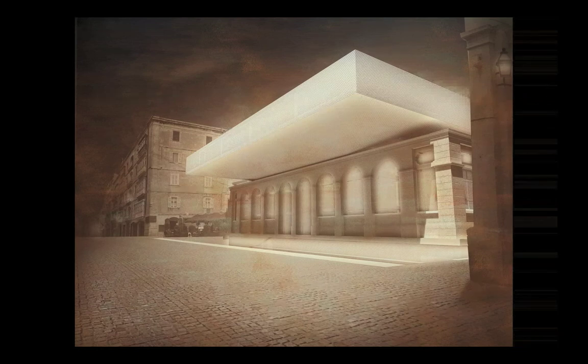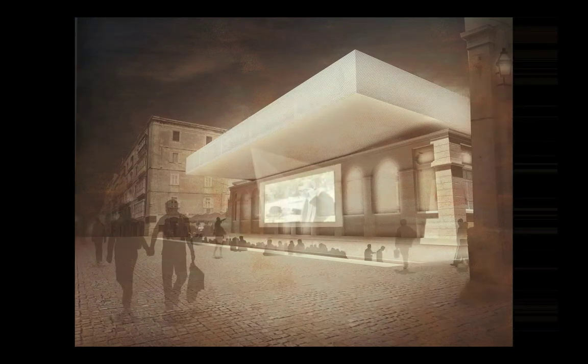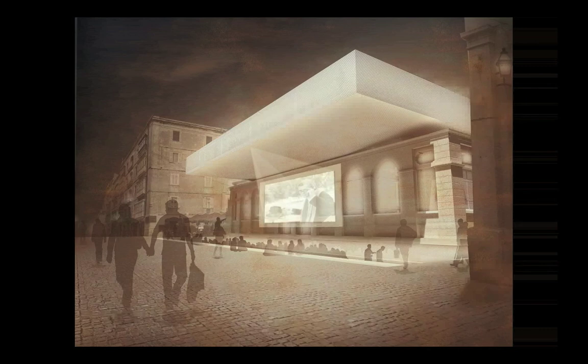The VAM's shows will extend over closing times, its stepped and sheltered piazza accommodating cultural gatherings, its translucent extension a beacon in Valletta's nightlife.